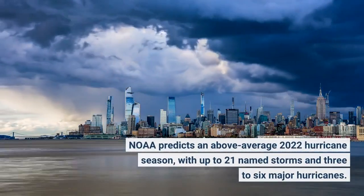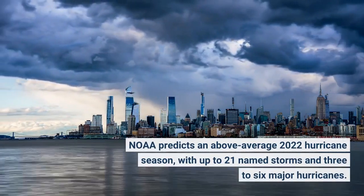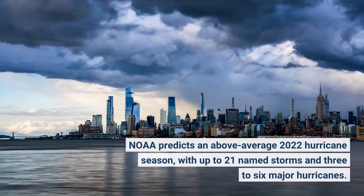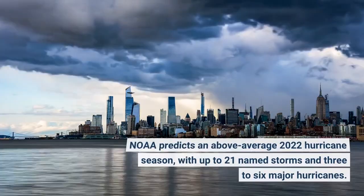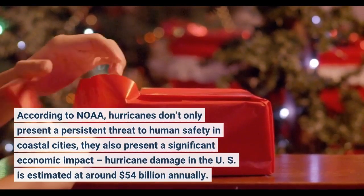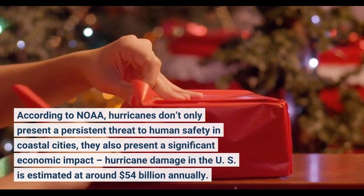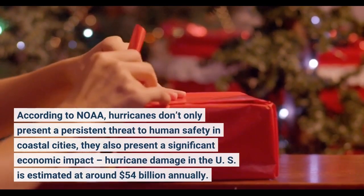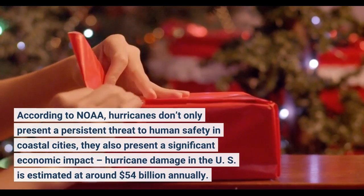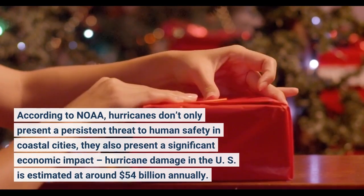NOAA predicts an above-average 2022 hurricane season, with up to 21 named storms and 3 to 6 major hurricanes. According to NOAA, hurricanes don't only present a persistent threat to human safety in coastal cities, they also present a significant economic impact — hurricane damage in the U.S. is estimated at around $54 billion annually.